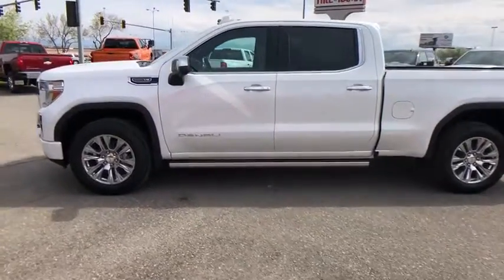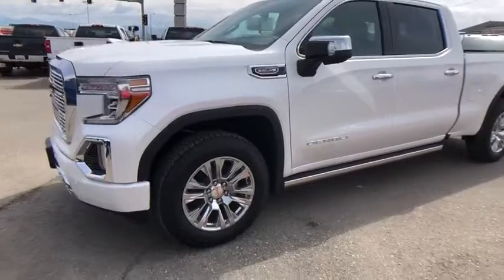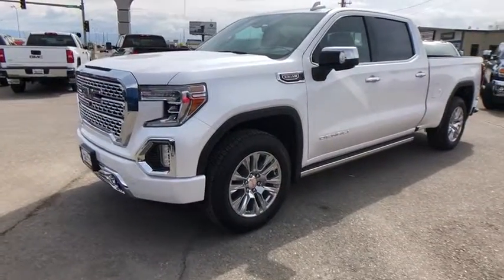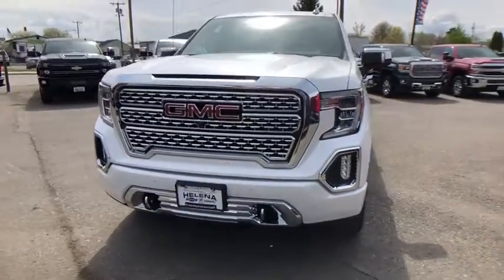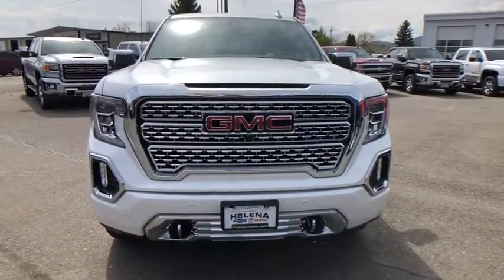Driver lumbar. Adjustable steering wheel. Front floor mats. Aluminum wheels. Cruise control. ABS four-wheel. Four-wheel disc brakes. Universal garage door opener. Premium sound system. AM FM stereo radio.